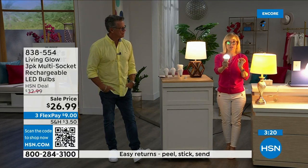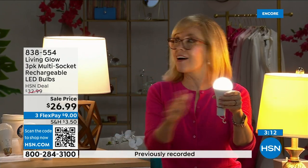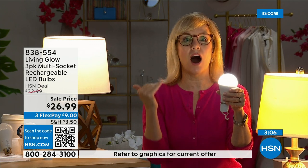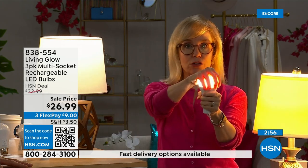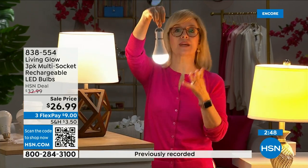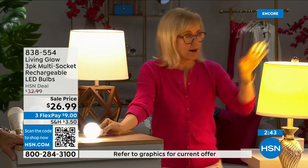Each bulb is rated for 50,000 hours. Used three hours a day, that's up to 45 years — you'll never buy a bulb again. They cost about one dollar per year per bulb in energy costs, so your energy bill will go down. They're LED so they're cool to the touch, shatterproof, safe near drapes, and energy efficient. The big deal remains: when you lose power, you have light for six hours.